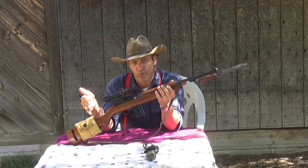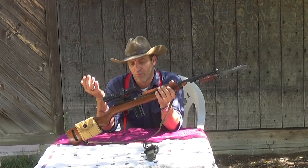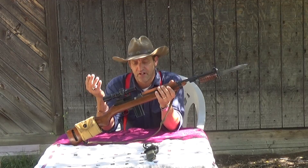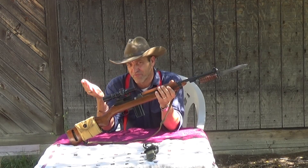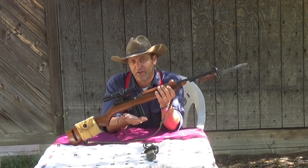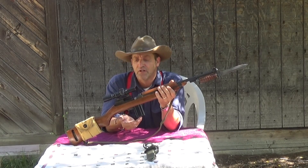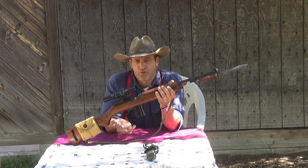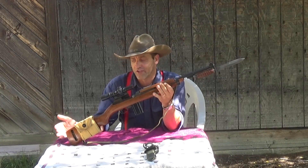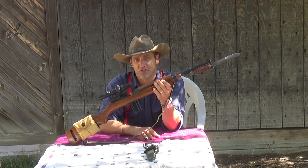They did make a paratrooper model of this that had the collapsible wire stock, and from what I understand a lot of the guys really liked the M1 Carbine because it was light — this rifle only weighs five and a half pounds. It was easier to top off. It had a 15-round magazine compared to the M1 Garand's eight-round magazine and it wasn't an overly cumbersome rifle. As you can tell, it's very, very short — only three feet from the end of the back stock to the end of the barrel, 36 inches, that's it.